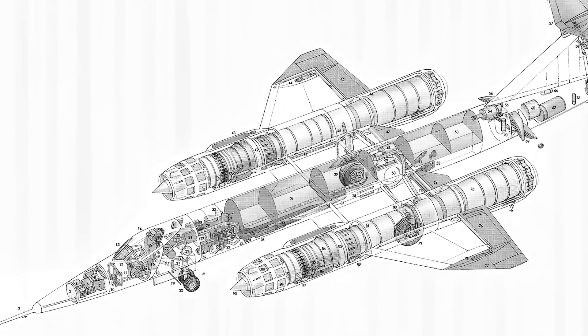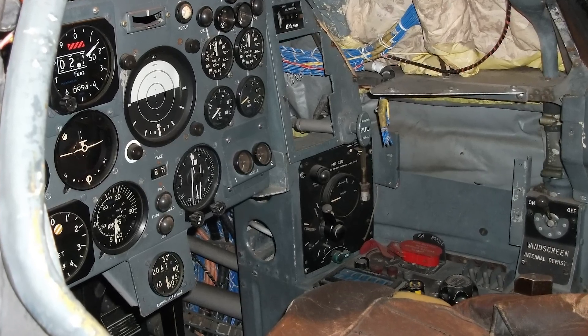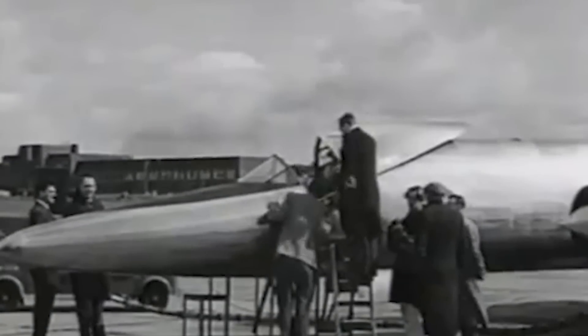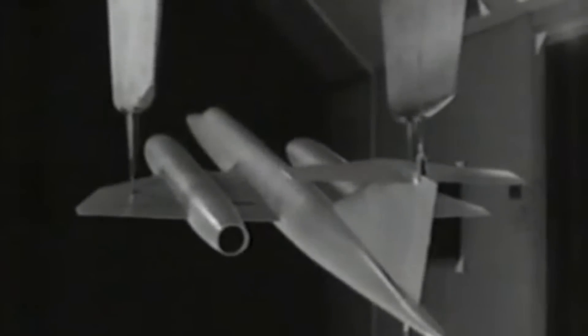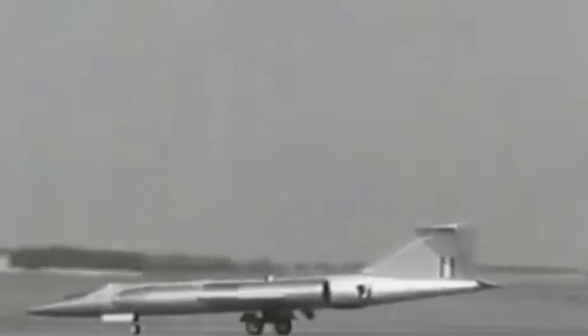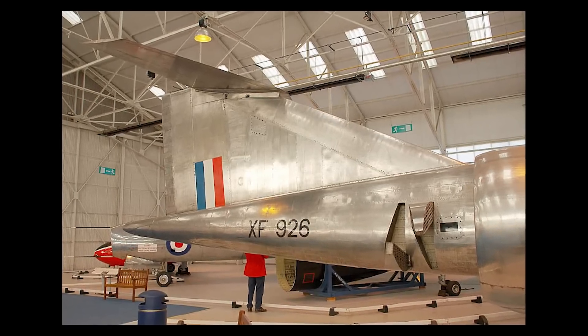Inside the fuselage, five fuel tanks were housed, ensuring sufficient fuel capacity for extended high-speed operations. The nose of the aircraft contained a single-place pressurized cockpit, essential for pilot safety and comfort at high altitudes and speeds, equipped with test equipment to collect data on performance and the effects of kinetic heating. On each side of the rear fuselage, the 188 was fitted with cascade-type air brakes for decelerating the aircraft from high speeds and enhancing control during descent and landing, positioned below the T-tail.